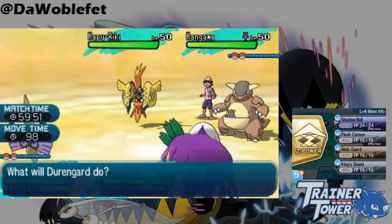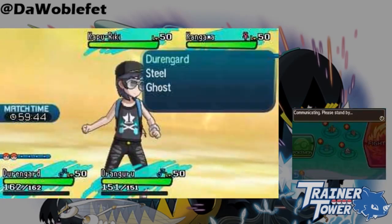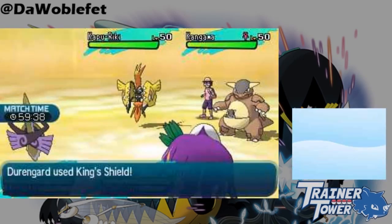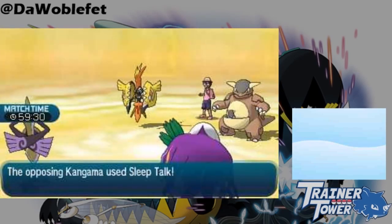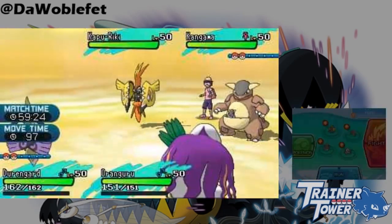One bizarre property of King's Shield that I ran into while doing research is that you can't use Instruct on it. I legitimately have no idea why this is the case, because Instruct works normally on other variations of Protect like Spiky Shield, and it also works normally on Relic Song when Meloetta changes forms, so I really don't know what's up with this interaction.